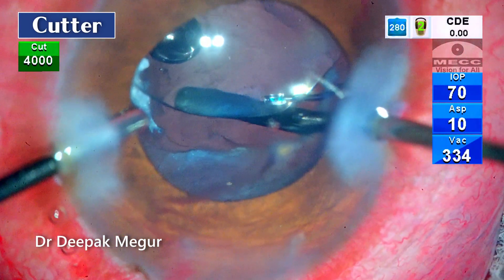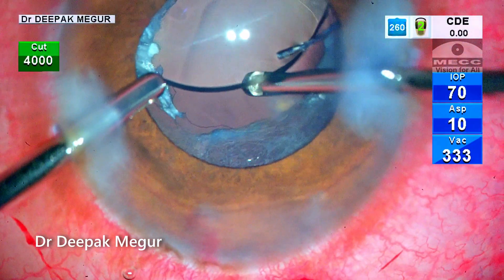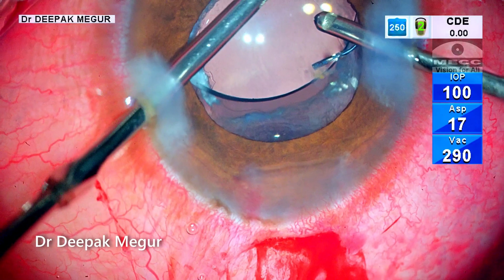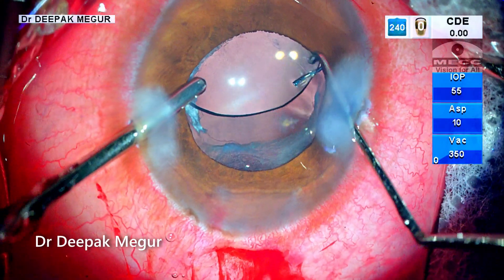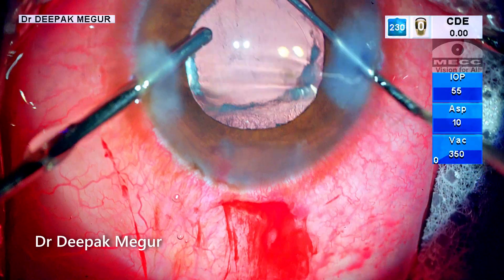In a couple of minutes it's cleared off. The vitreous in front of the lens and behind it is cleared. Time to fix the lens. With irrigation still in my left hand, the retractor is replaced with a Sinski hook.